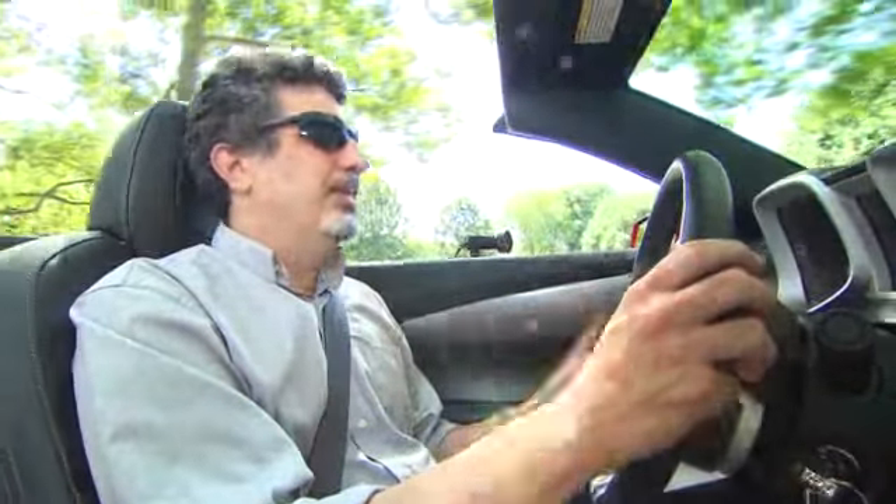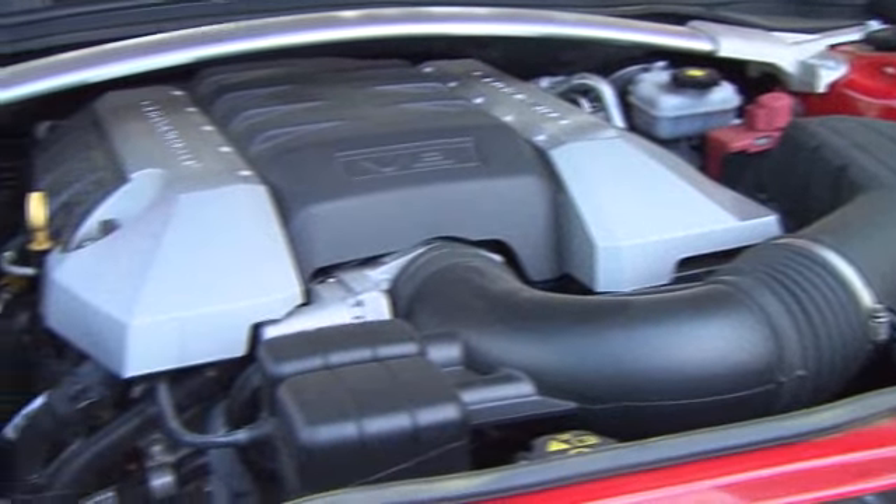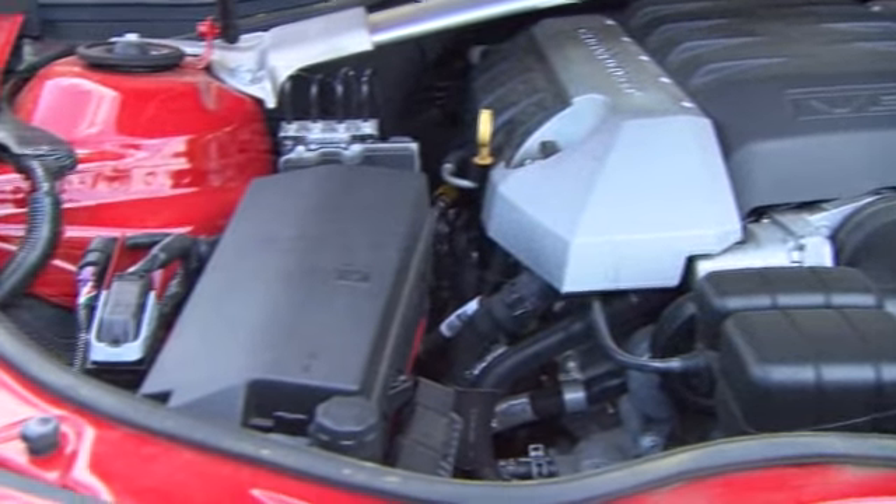This car really is a kick to drive. I think the Ford Mustang, its number one competitor, is maybe a little bit better in the steering responsiveness and suspension department, but don't get me wrong, this car still drives and handles really well, and having that big 6.2-liter V8 to open up is really great.